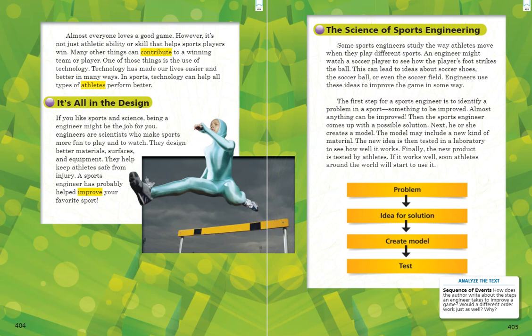Our next heading is "The Science of Sports Engineering." Some sports engineers study the way athletes move when they play different sports. An engineer might watch a soccer player to see how the player's foot strikes the ball. This can lead to ideas about soccer shoes, the soccer ball, or even the soccer field. Engineers use these ideas to improve the game. The first step for a sports engineer is to identify a problem in a sport — something to be improved. Almost anything can be improved. Then the sports engineer comes up with a possible solution. Next, he or she creates a model, which may include a new kind of material. The new idea is then tested in a laboratory to see how well it works.